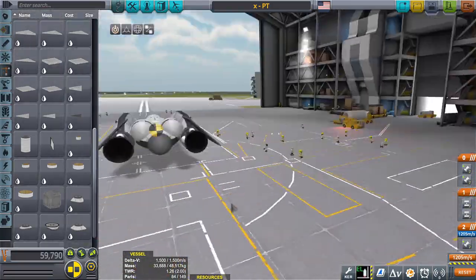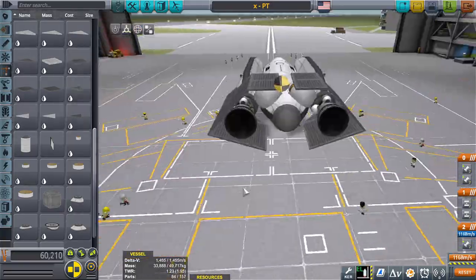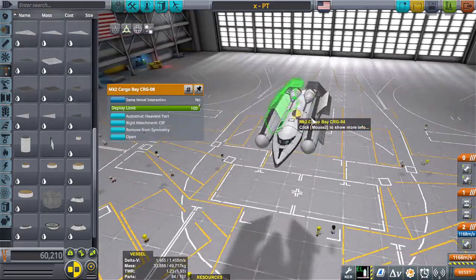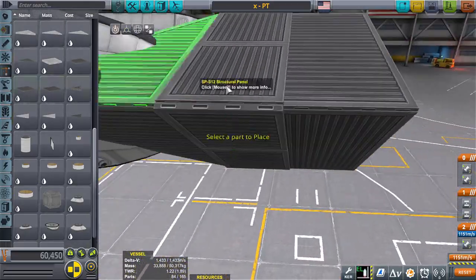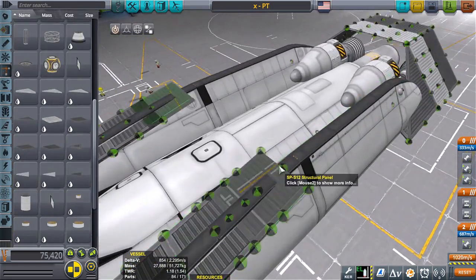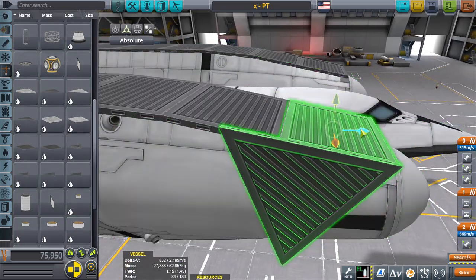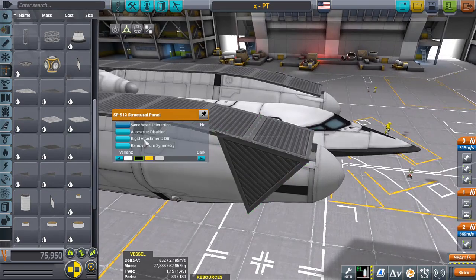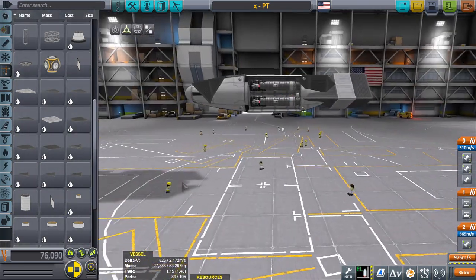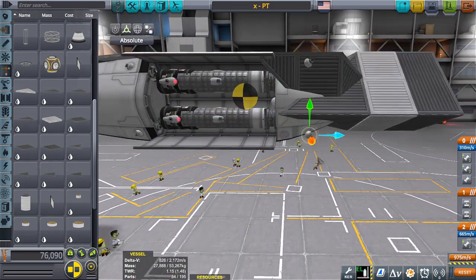The thing I wanted the Corvette class to be able to do, which is kind of a feature that only resides in a smaller class of vessel, would be the ability to land and take off. Unfortunately, this landing and takeoff capability can't be for anything like Kerbin, or maybe it can take off from Duna — I haven't tested it, but I seriously doubt it. It's more for moons, so it can land on low-gravity moons and things of that nature.